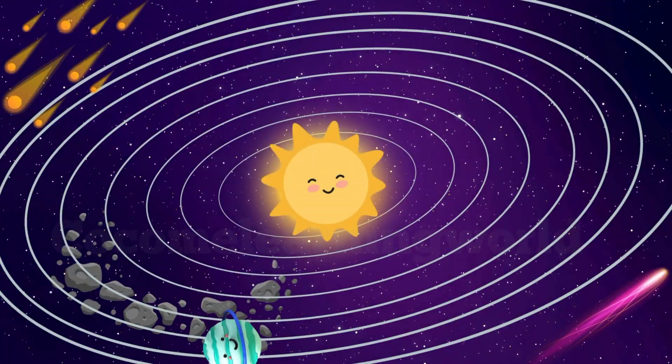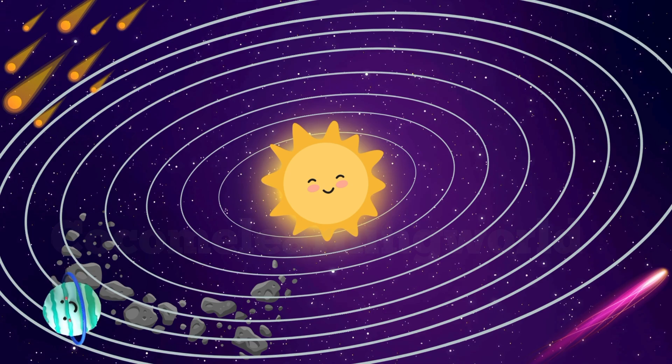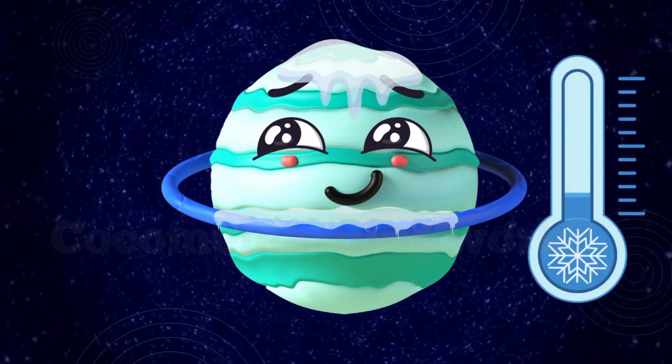Uranus. Uranus spins on its side, kind of like it's rolling around the sun. Uranus is a bit shy and very cold.